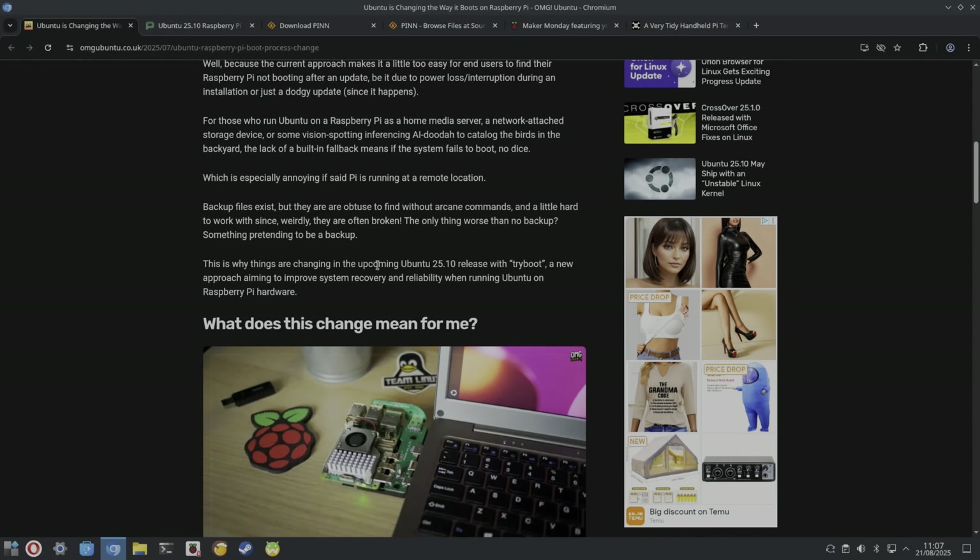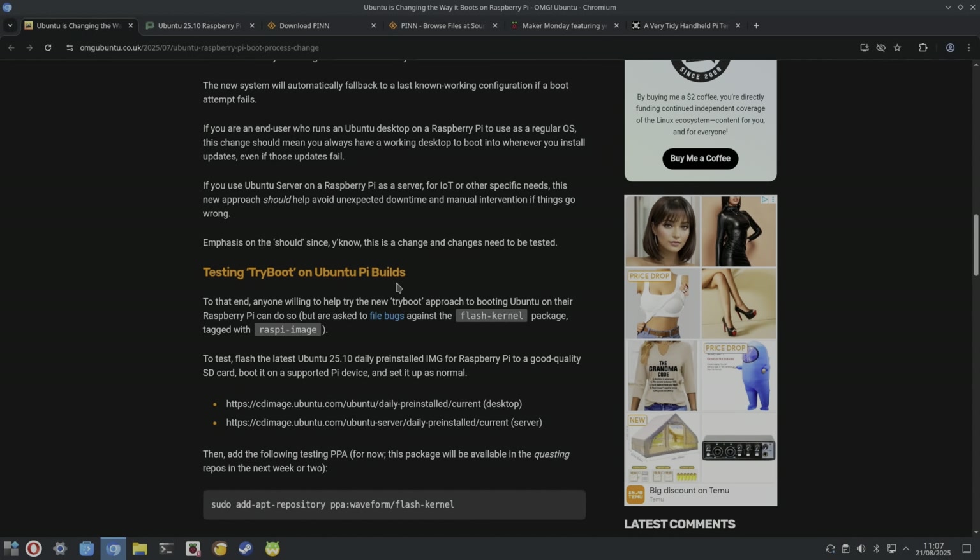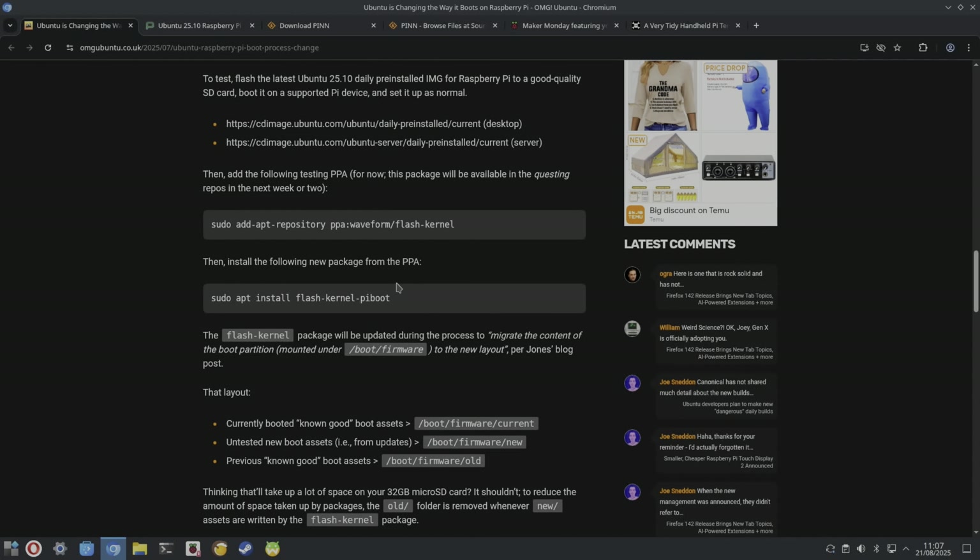This is why things are changing in Ubuntu 25.10. With TryBoot, a new approach aiming to improve system recovery and reliability when running Ubuntu on Raspberry Pi hardware, the system will test new boot assets and automatically fall back to a known good configuration in the event the test fails — really cool.